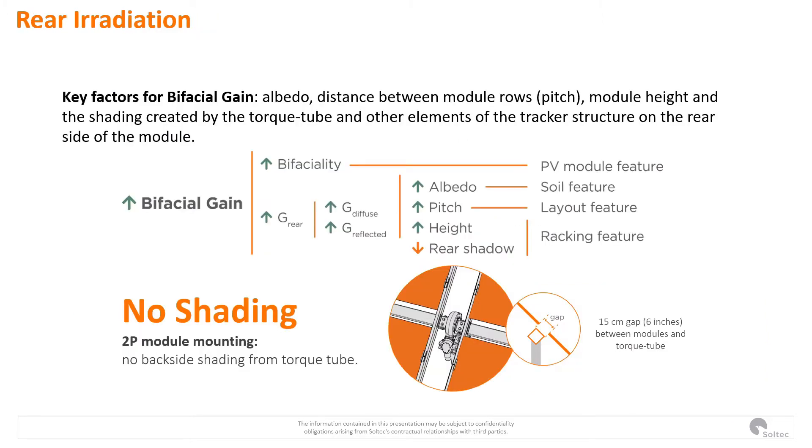Here we can see the different factors affecting the bifacial gain. Obviously there's the PV module bifaciality, but this is a parameter set by the module manufacturer. Then we have factors affecting the rear irradiation such as pitch, which is a layout feature; albedo, a soil feature that could be improved by albedo-enhanced material — in fact we use one albedo-enhanced material in BiTech — and the tracking features: height and rear shadow.